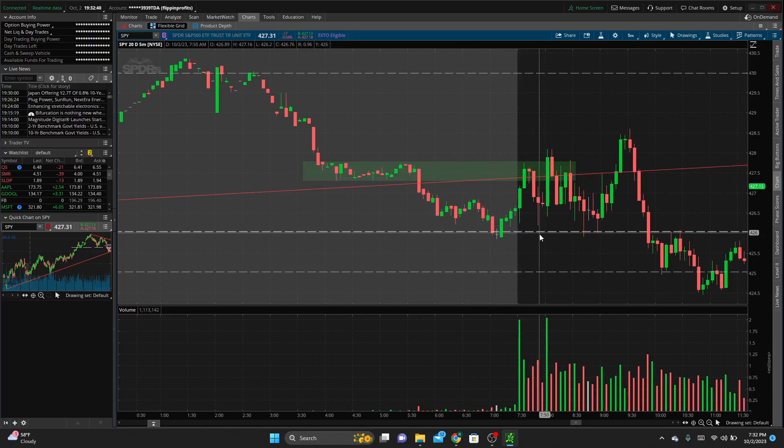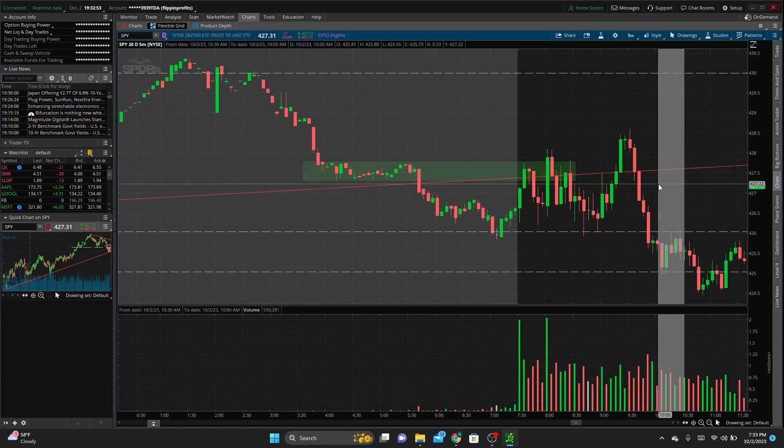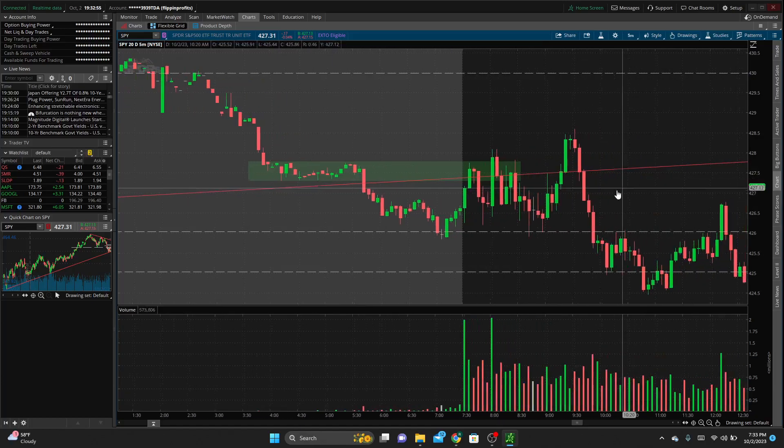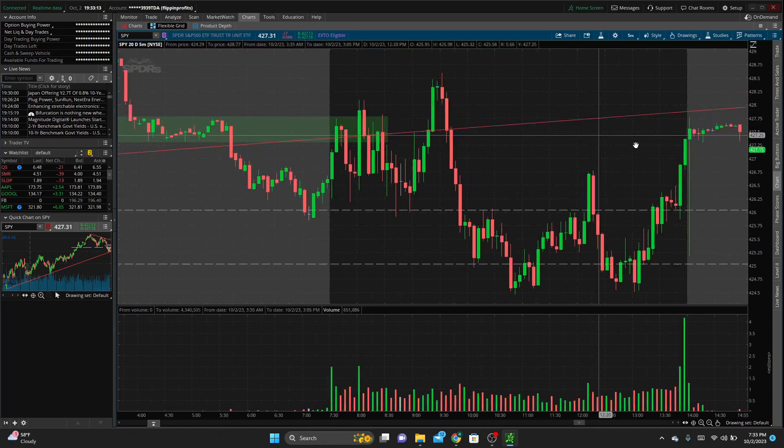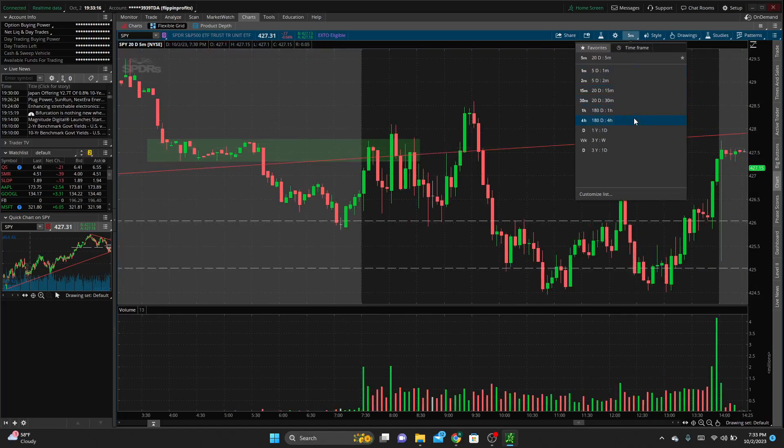I was trading 426 same-day expiration puts. I entered when we were above 427 — so two strikes out of the money. We came down and that was almost a 50% return, in the high 40s. From there, we came up, rejected off the trendline a couple of times, found support at 426 and the premarket low area, rallied again, tested 428.5 before selling off — moving level to level, ultimately ending the day green.